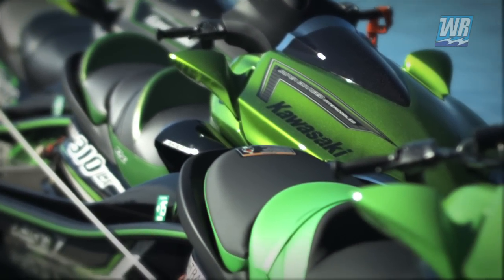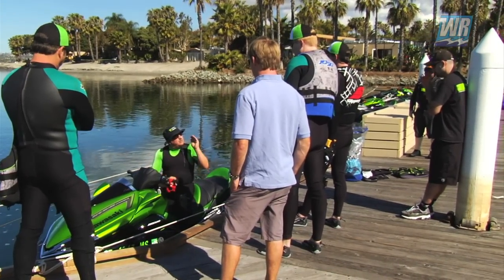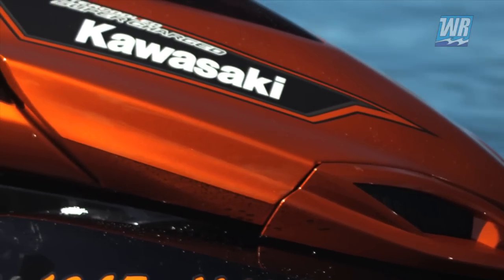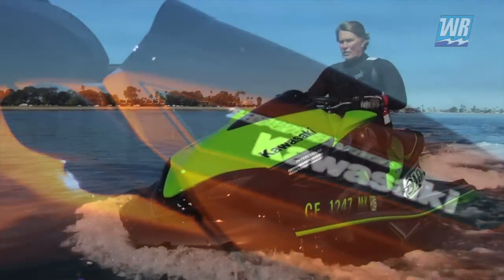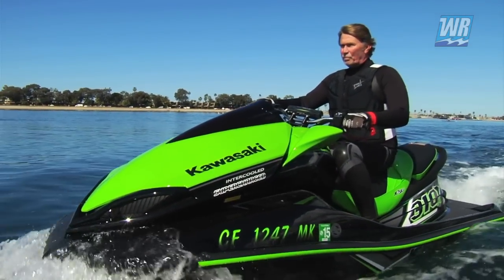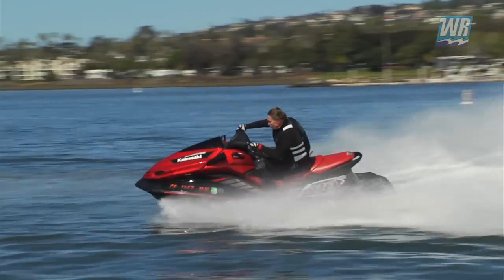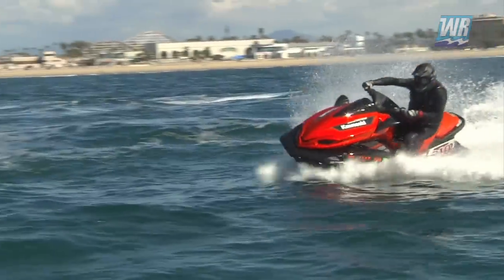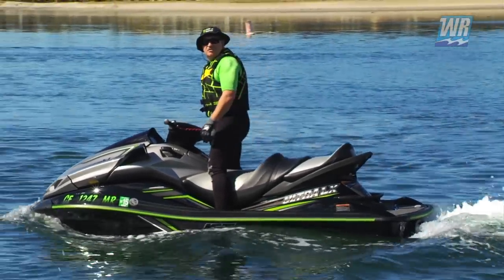Recently, Kawasaki invited Watercraft Rider to beautiful Mission Bay located in San Diego, California, where we were able to get some seat time on the 2015 Kawasaki Ultra Jet Ski Line. At 310 horsepower, the Supercharged Ultras wear the crown as the undisputed kings of factory horsepower in the personal watercraft world. But horsepower isn't the whole story. Senior Media Relations Manager John Rahl gives us the scoop for 2015.